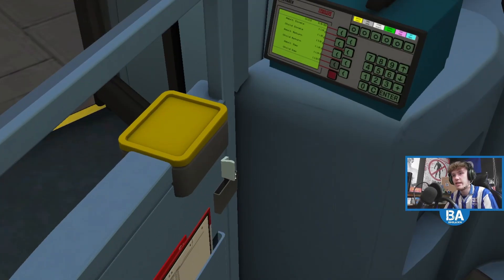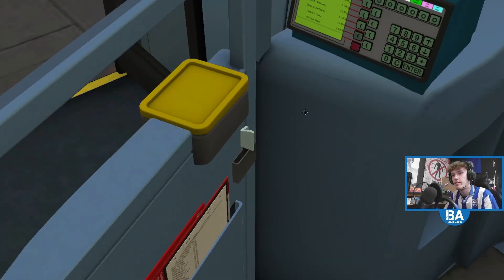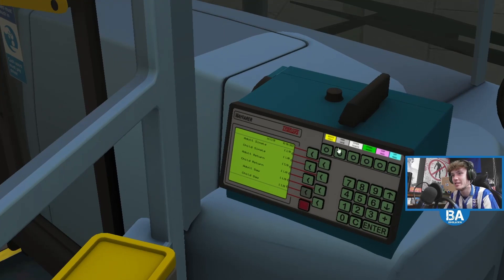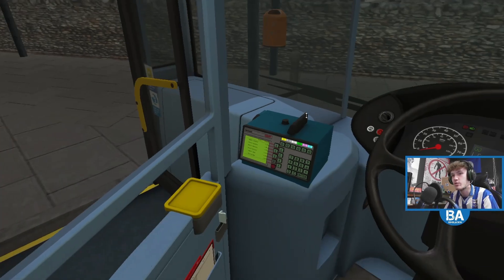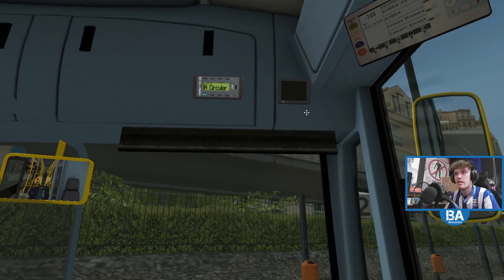I'm going to see how it gets on. Now I've realised we don't actually have any coins, so that's not going to be good if anyone wants change, because they're not going to be able to have change.